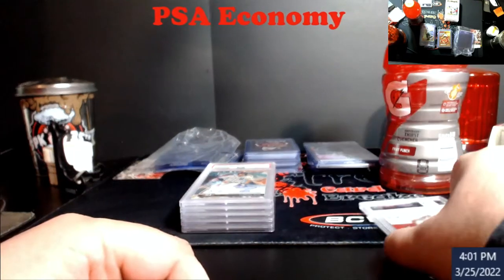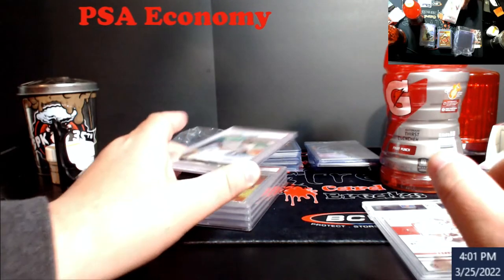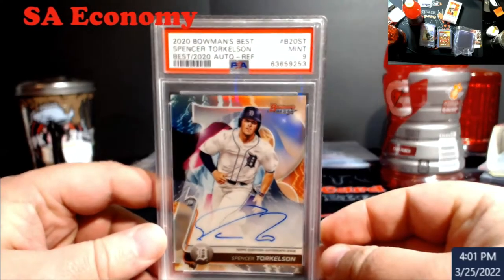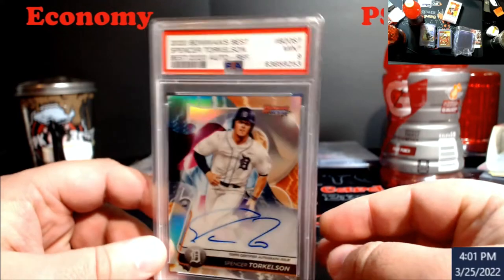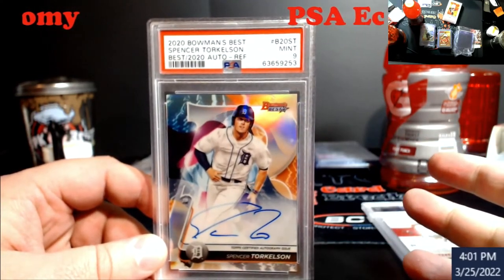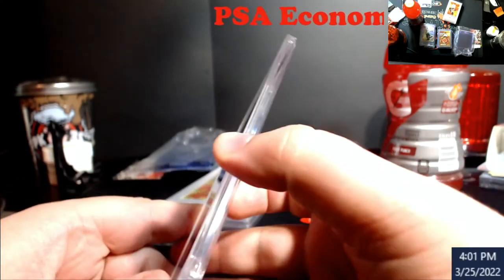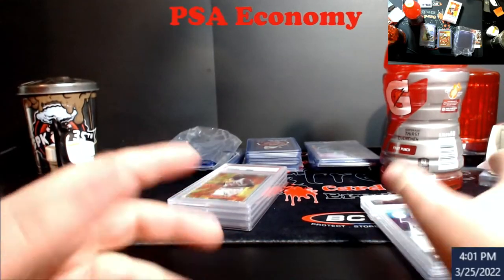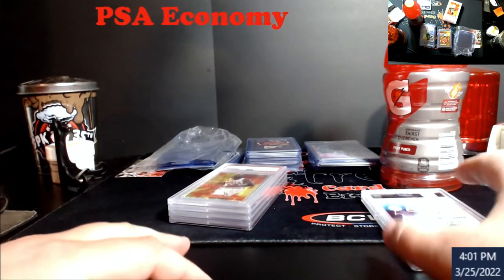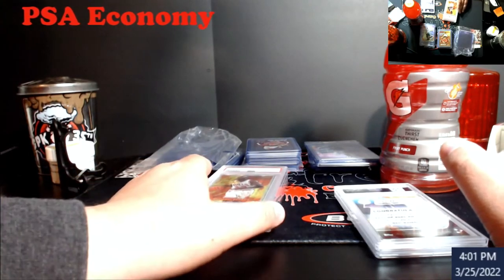This one I figured was going to be a nine — there was just a little mark on it, really hard to see, but they found it. Yep, nine on Torkelson. I was in this card for like $24 plus $0.50 to ship it, and it's selling around $125, so not bad overall. The Brady — like I said, it's really hard to price. I'm gonna list it at $200 and see where it goes. I know what I'm in it for, so there's room for profit on that too.